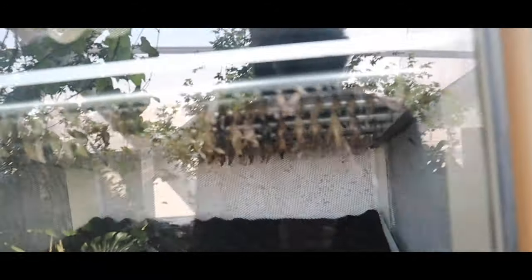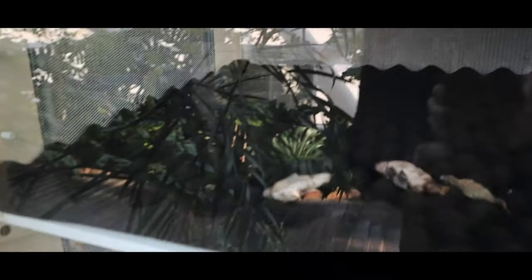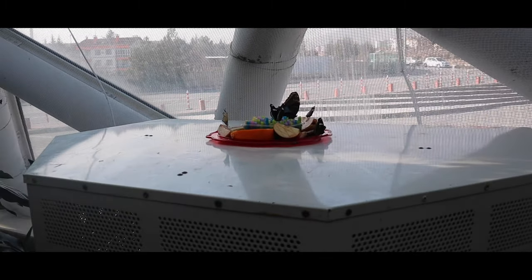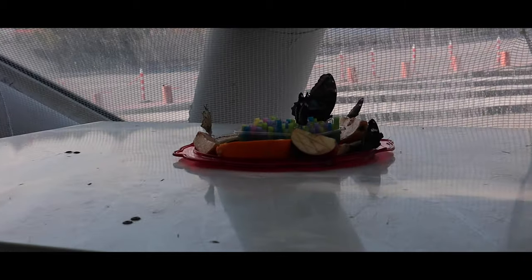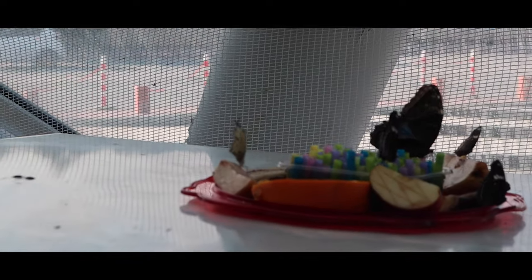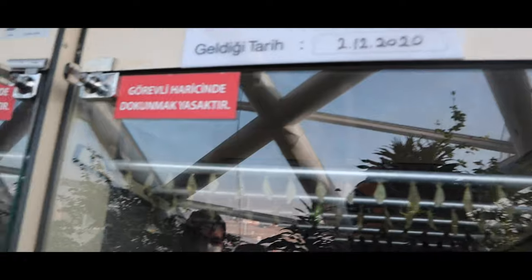As you can see, these are cocoons. There are different kinds of cocoons — they will become butterflies right after the process. Wow, look at this! The butterflies come from different countries; these are from Kenya.